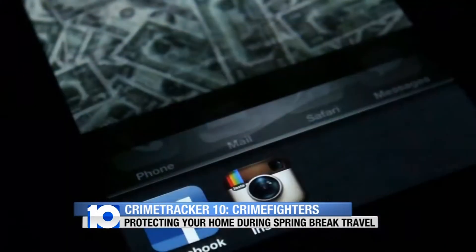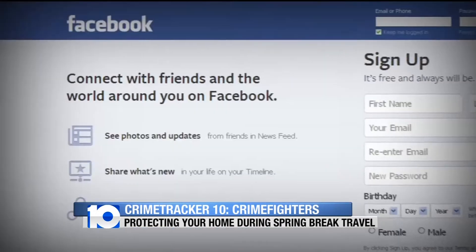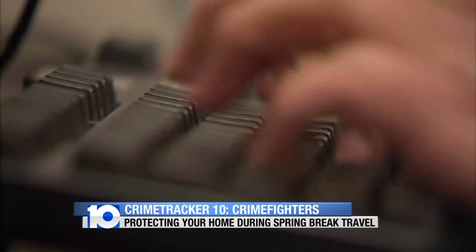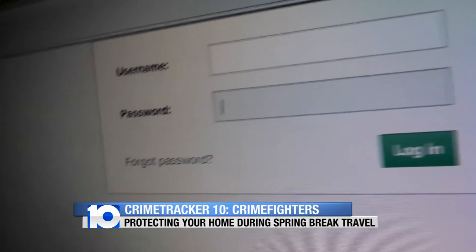Now, while you're away on vacation — this is the day and age we live in — people want to post on social media. The worst thing you can do is put on Facebook or Instagram that you are planning your vacation, when it's taking place, or how long you're going to be gone. That's what thieves look for, and those are the homes they're going to target. When you're gone, you don't want to post pictures showing you're out of town and having fun. When you get back, download and share everything at that point.